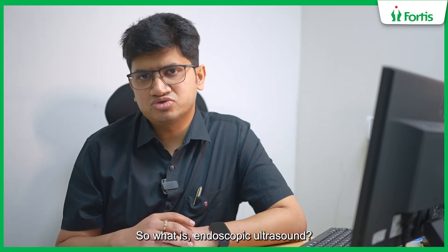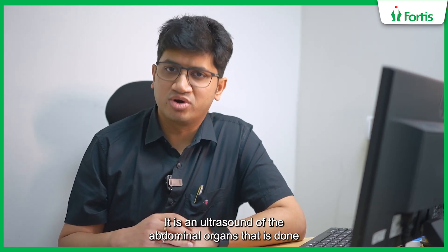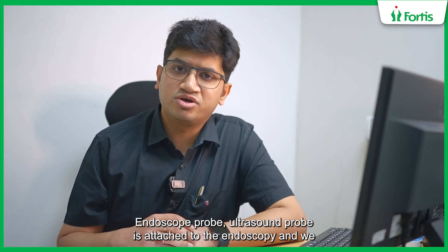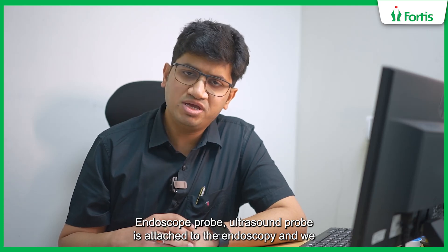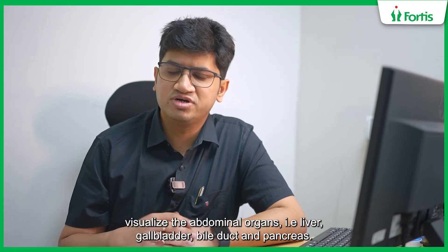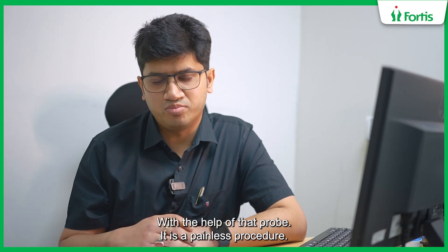So what is an endoscopic ultrasound? It is an ultrasound of the abdominal organs that is done with the help of an endoscopy. An ultrasound probe is attached to the endoscope and we visualize the abdominal organs — that is liver, gallbladder, bile duct and pancreas — with the help of that probe.